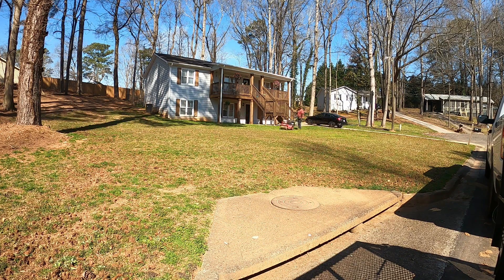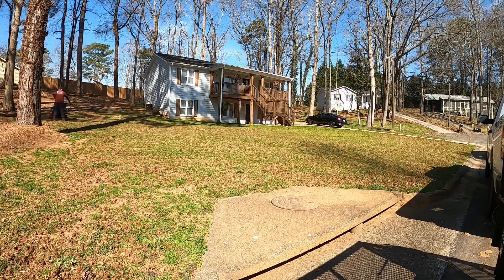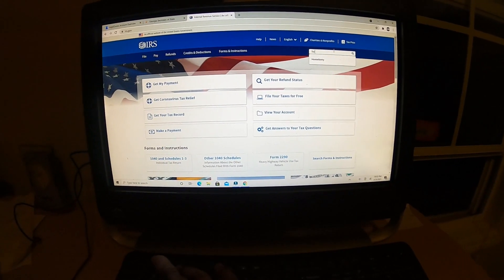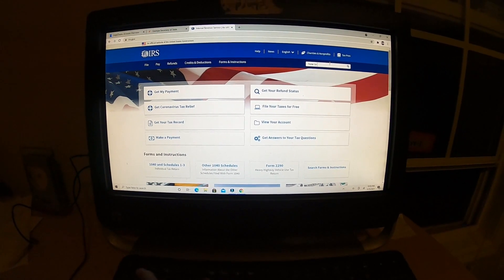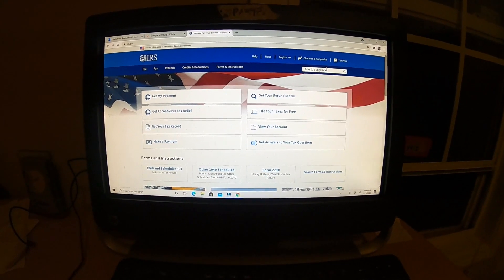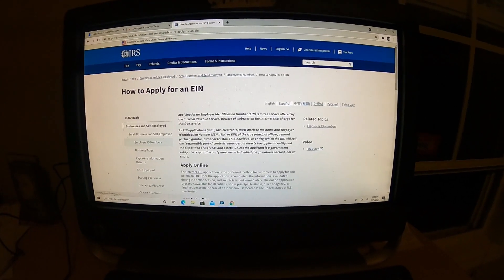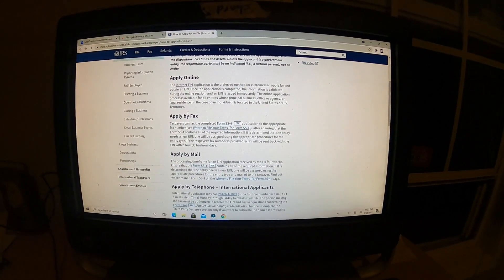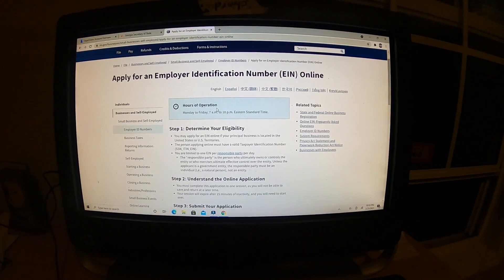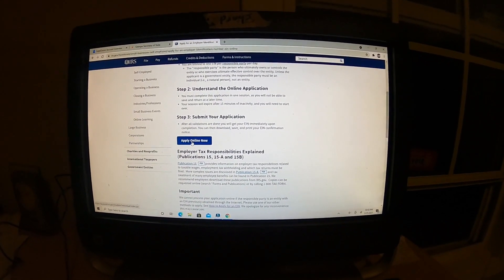Then after that, you want to go to IRS.gov and get you an EIN number, Employee Identification Number. You can definitely go to IRS.gov and go to the search box and click on how to apply for an EIN, which is the Employee Identification Number. Pay attention to the hours of operation because these are the times that you can go online and get your EIN. Hit apply online now.